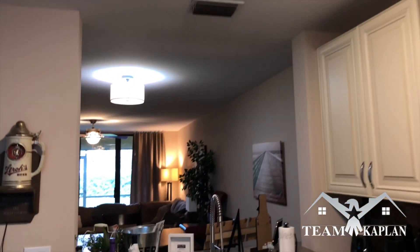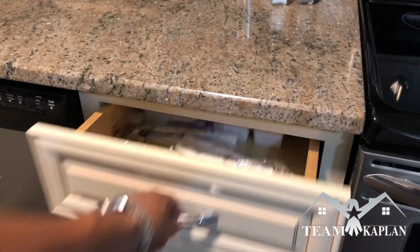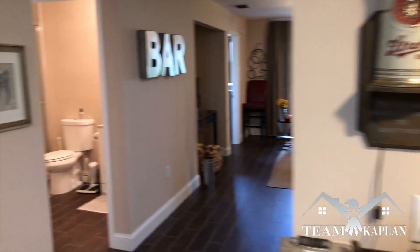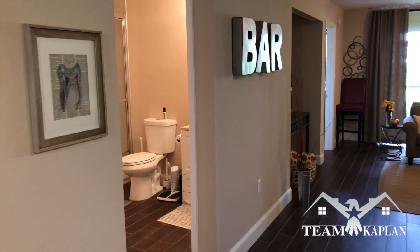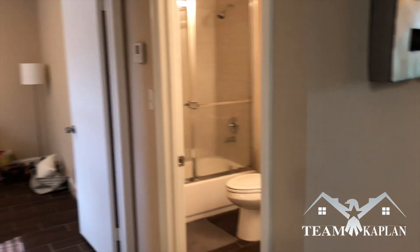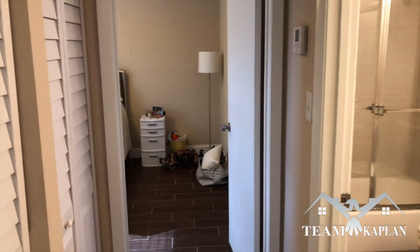The cabinets are all soft close. Bathroom vanities were updated as well, along with the toilets. The AC was replaced a couple years ago. So here we see the second bathroom.